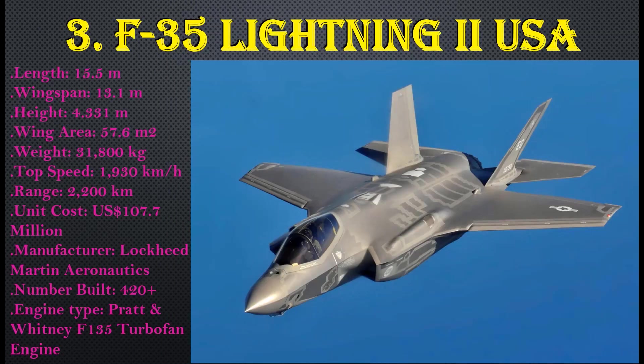Number 3: F-35 Lightning II, USA. Length: 15.5 meters, wingspan: 13.1 meters, height: 4.33 meters, wing area: 57.6 square meters, weight: 31,800 kg, top speed: 1,930 km/h, range: 2,200 km, unit cost: $107.7 million USD. Manufactured by Lockheed Martin Aeronautics, with 420+ units built. Engine type: Pratt & Whitney F135 turbofan.